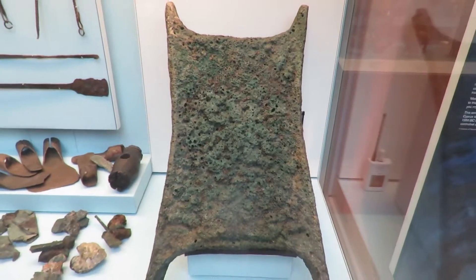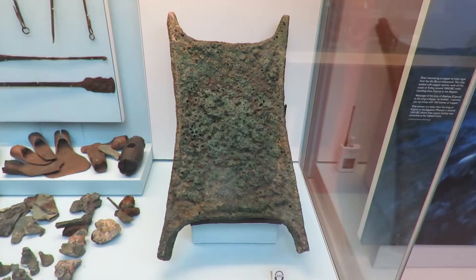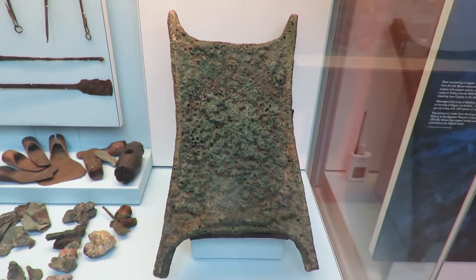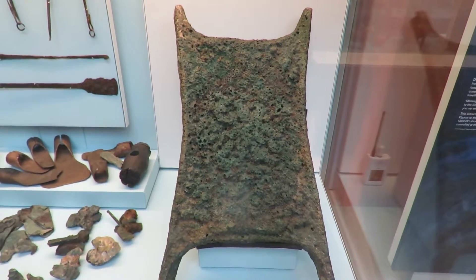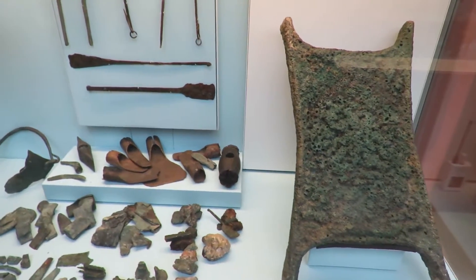This is the iconic Ox Hide Ingot. Produced in the period between 1600 and 1000 BC, it is one of the best recognized artifact types of the Bronze Age Mediterranean. While some ingots were made of tin, the majority were copper.